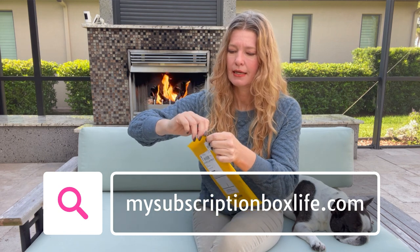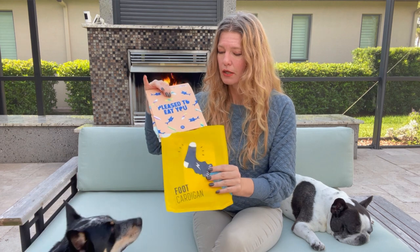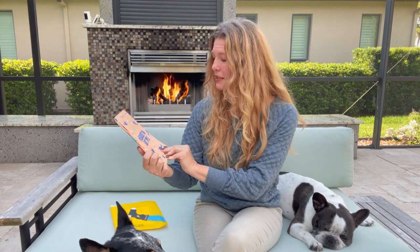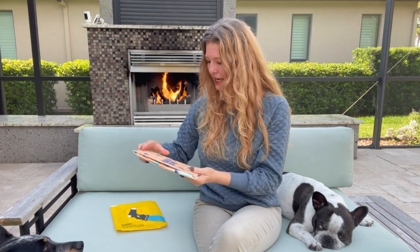Let's get this open. This is the October sock — if you get the subscription, please comment down below because I'm not sure if everybody gets the same socks or if it's a random selection. So let me know if you get the same socks as I did. The packaging gives you an idea of what might be inside. It says 'Pleased to Eat You' and it has little sharks and surfboards with bites taken out of them.